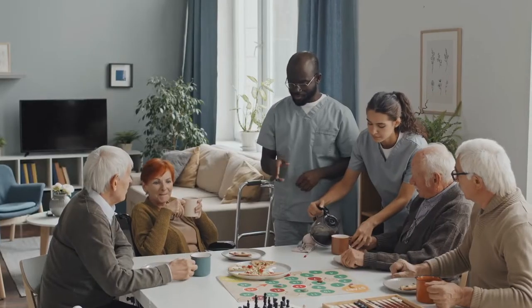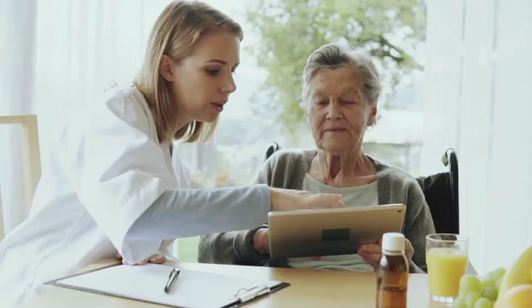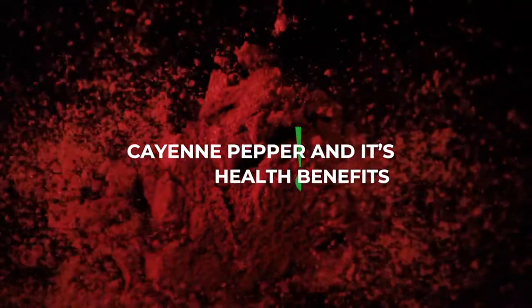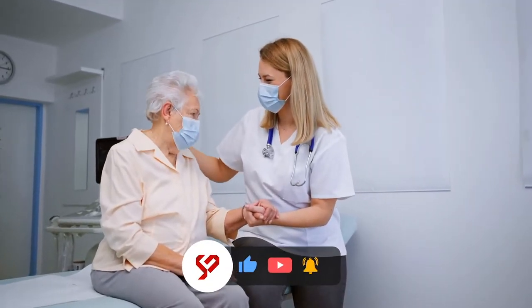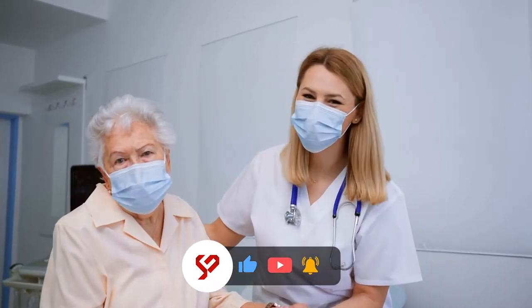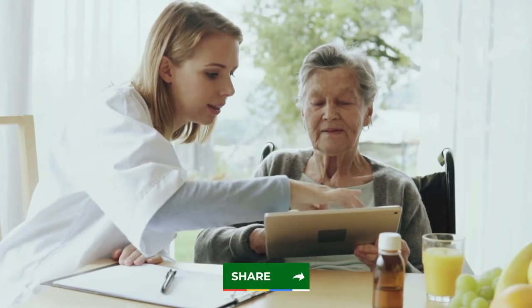Welcome to Scope Care, where we talk about health tips and other information to make your lifestyle better, healthier, and happier. In this video, we'll be talking about cayenne pepper and its health benefits. Before that, make sure to subscribe to our channel and turn on the notification bell so you'll get updated about our future uploads. It would also be nice if you could give this video a like and share it with your friends.